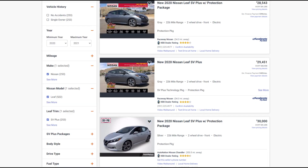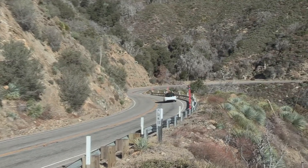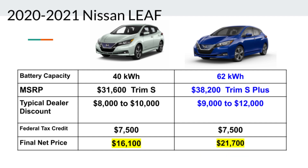I went on TrueCar and AutoTrader and you can see these numbers — no one is paying MSRP for the LEAF. These numbers don't include the federal tax credit of $7,500 if you have enough taxable income. If you qualify for the tax credit, your net cost on a smaller battery LEAF could be around $19,000 and the larger battery LEAF around $22,500.